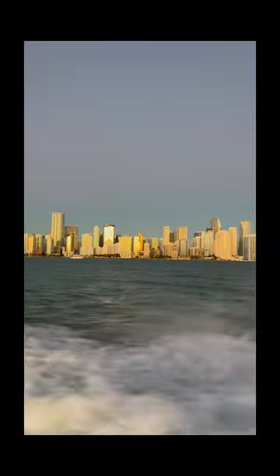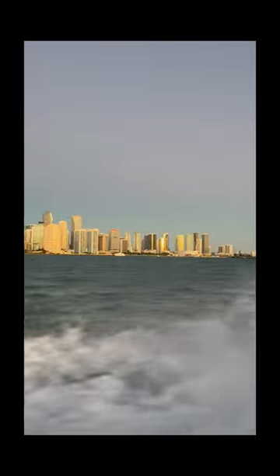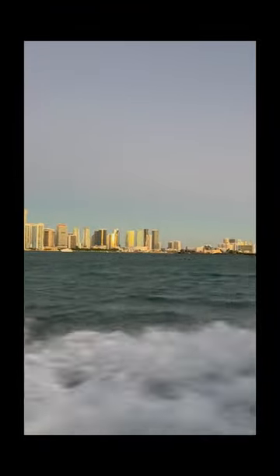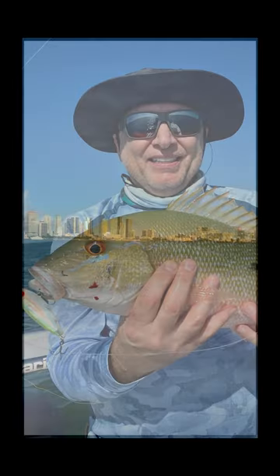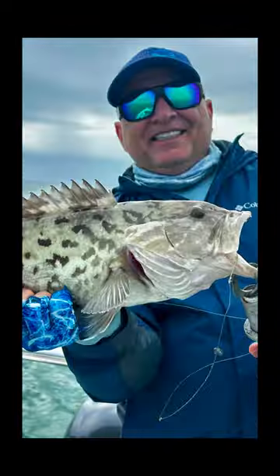The first stop on our adventure is the fishing reefs. These artificial structures are submerged beneath the waves, attracting a wide variety of fish species. Anglers of all skill levels can test their fishing skills here. Whether you're looking to catch snapper, grouper, or even the elusive sailfish, these reefs provide the perfect hunting grounds.